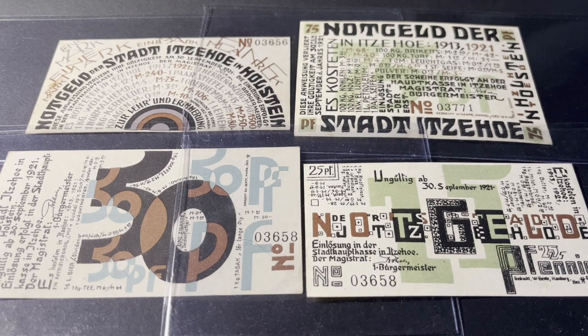Hello guys, welcome to the 4K channel. Today I'm going to share with you some cool notgeld and also hyperinflation money from post-World War One Germany — we're talking the 1920s.